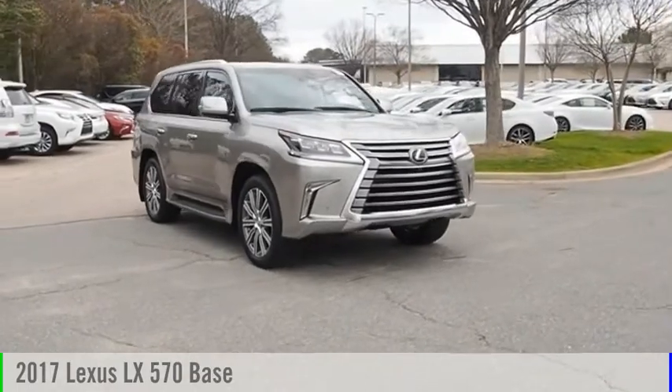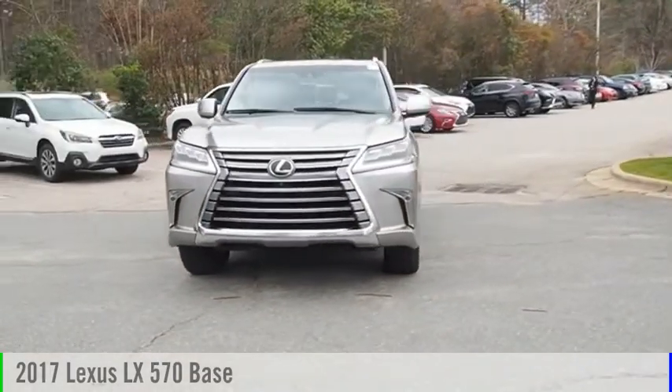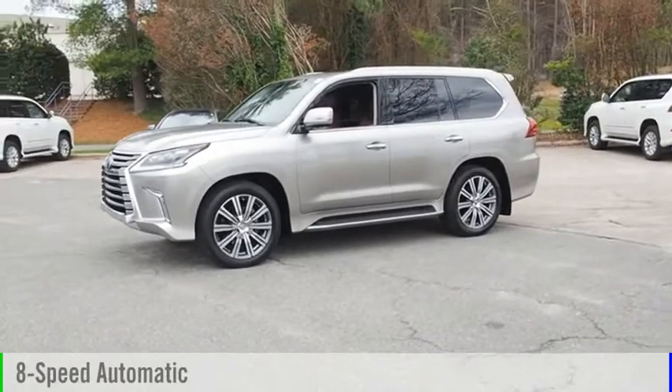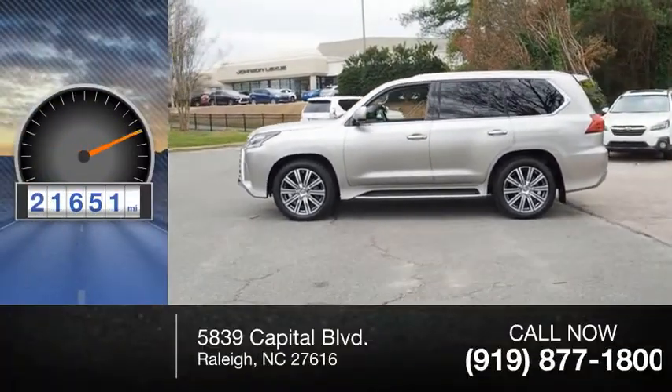You are going to love the 2017 LX570. This vehicle is powered by an all-wheel drive, 8-cylinder, 5.7-liter engine, and comes with an 8-speed automatic transmission. This vehicle has less than 25,000 miles.